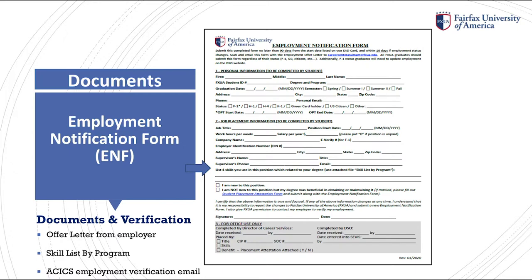In Section 1, you will be asked to provide personal information such as your name, address, telephone number, and email. In Section 2, job placement information, you may use your offer letter issued by your employer to complete a majority of the spaces, such as job title, start date, hours per week, salary, and your supervisor's contact information.